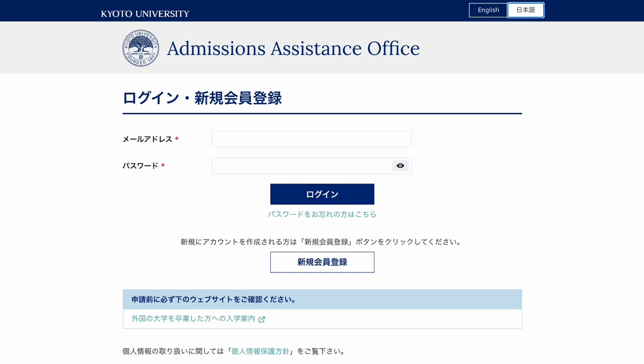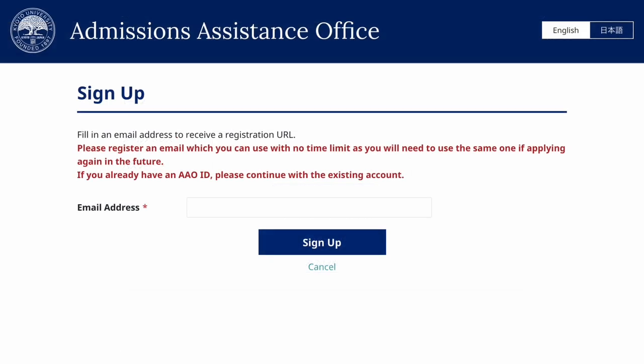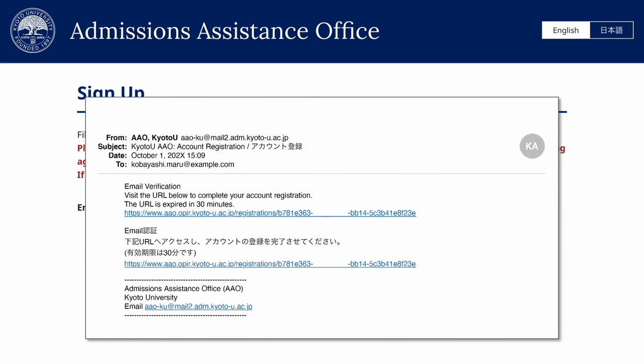Begin the application by signing up first. Once you click the sign-up button, you will be asked to input your email address. After clicking sign-up, you will receive an email to verify your address. Confirm your address by clicking on the provided link within 30 minutes.